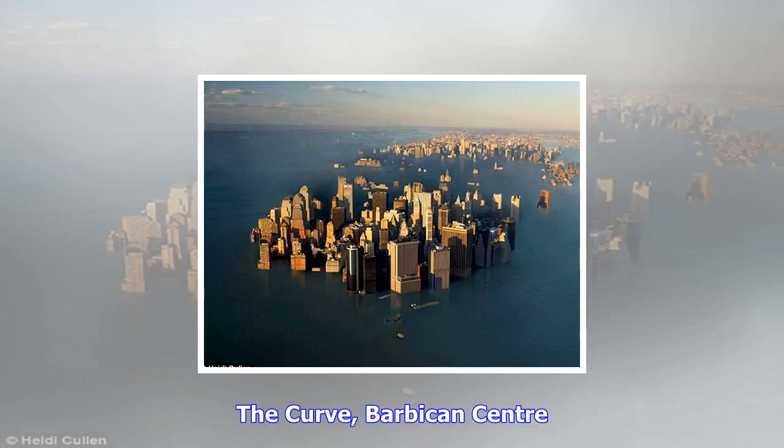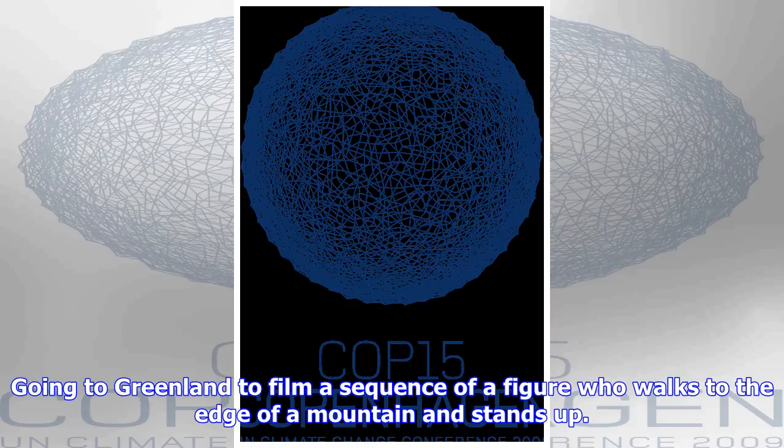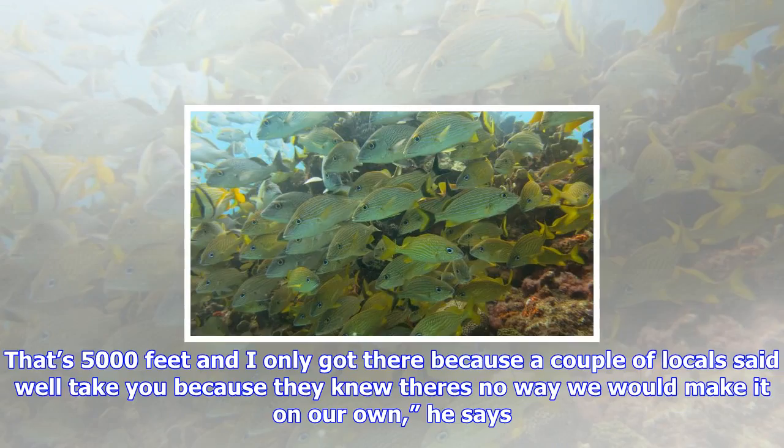He traveled across multiple time zones, climates, and altitudes to get the perfect shots — from Texas for images of oil fields to Greenland for footage of glaciers. Going to Greenland to film a sequence of a figure who walks to the edge of a mountain and stands up — that's 5,000 feet — and he only got there because a couple of locals offered to take him, knowing there was no way he would make it on his own.